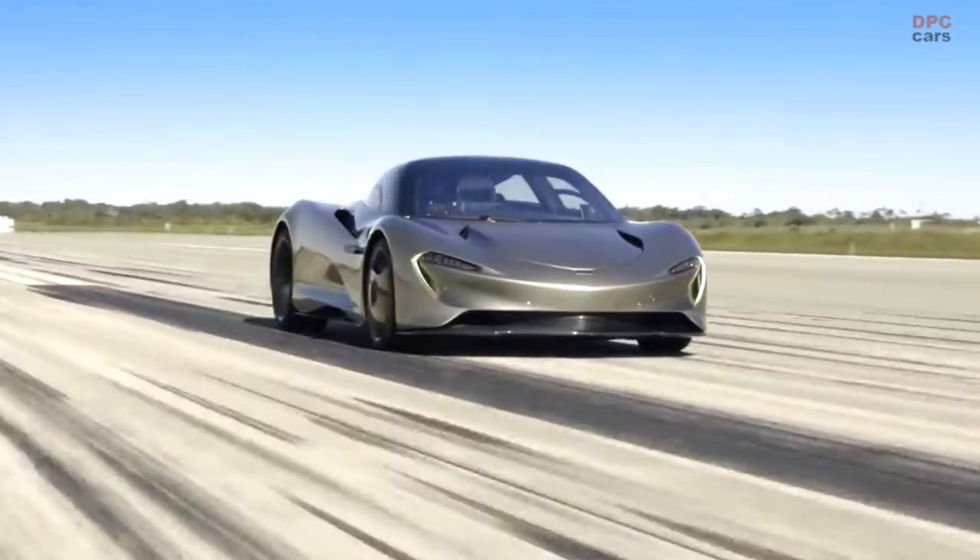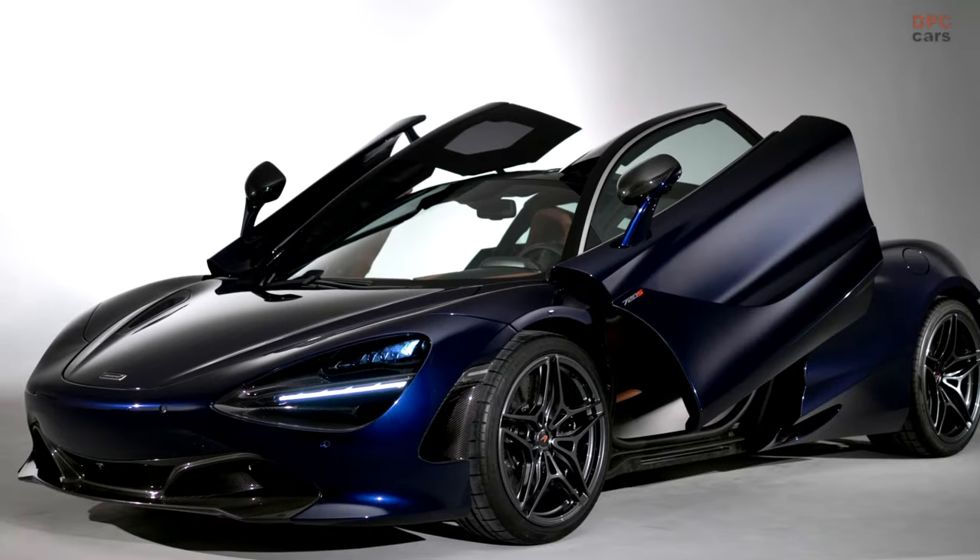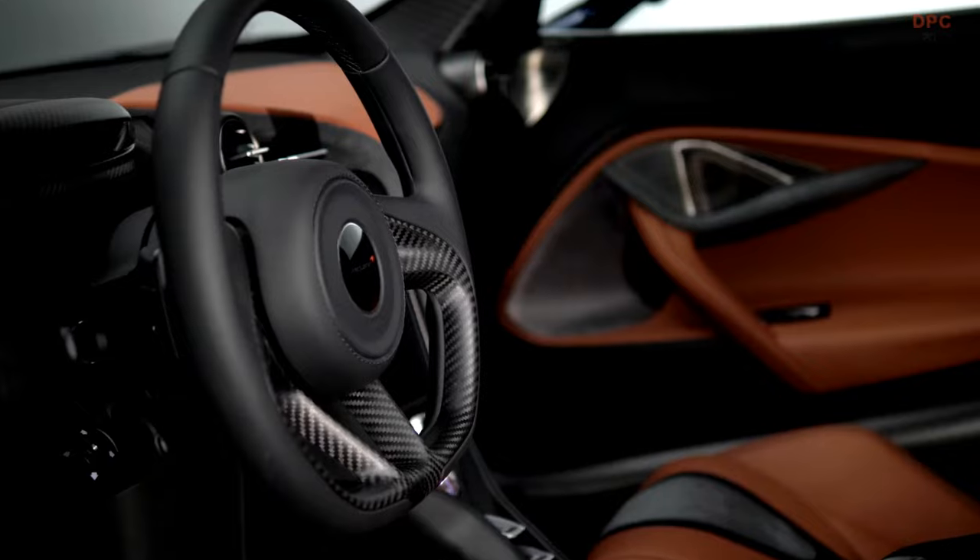My favorite McLaren road car would have to be my Speedtail. It's quite unique looking, it's extremely fast. Having a 720 in your garage, what I like to say is like having a missile in there.